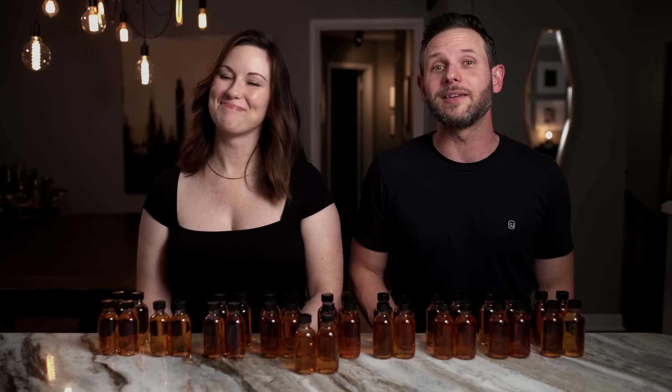Let's get random and see which one of these 18 pairs we're tasting today. We landed on number 11. We're going to get these poured and we will be back post-haste to tell you what we think about them.